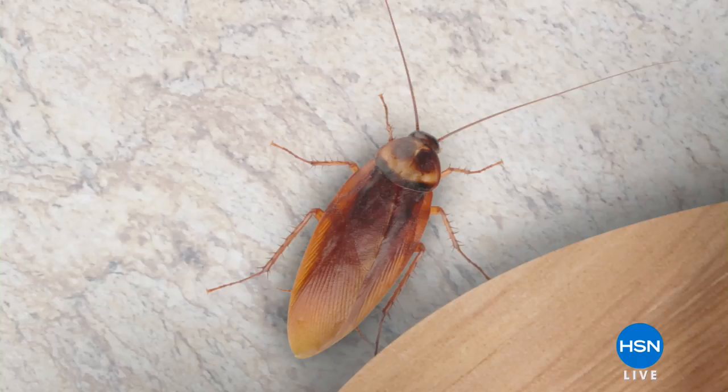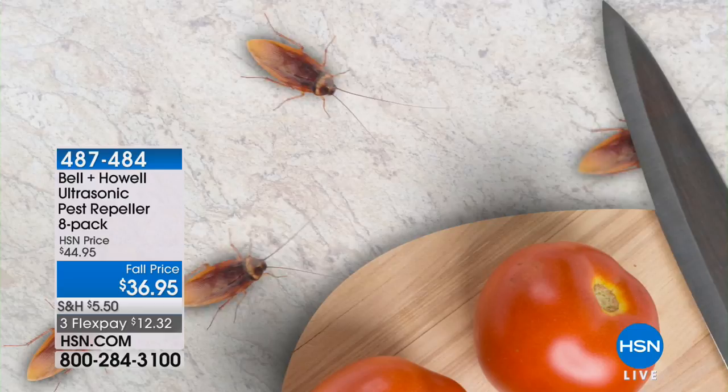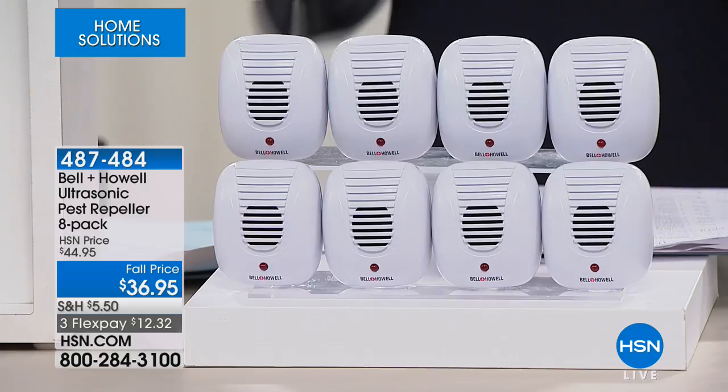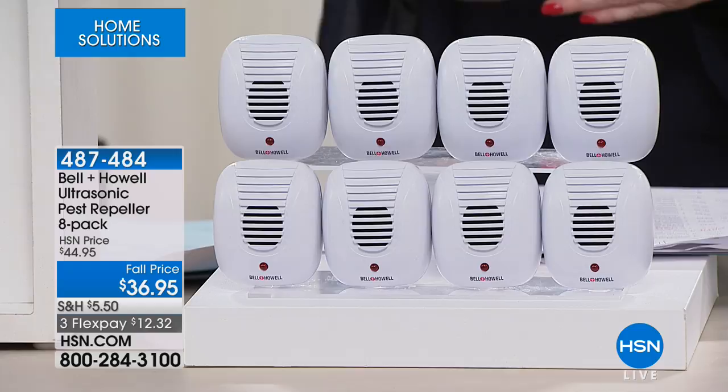One problem that none of us want to have is unwanted pests in our home — whether that happens to be a roach, an ant, a mouse, a rat, or a spider. We have one of the best values I've ever seen on the ultrasonic pest repellers. This is an eight-pack, safe to say it could treat an entire home, and we're doing it today at a fall price of $36.95.